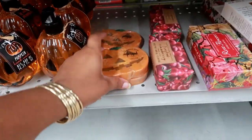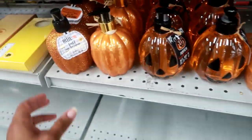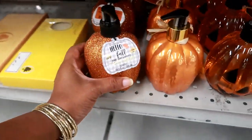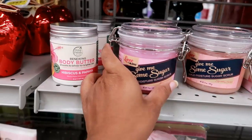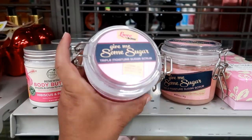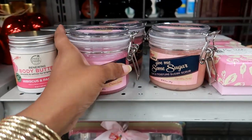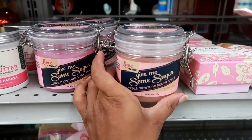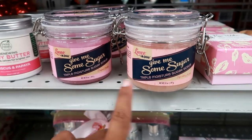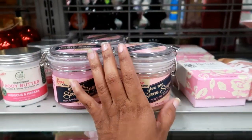Here's some pumpkin soap for $4.99. Oh look at that — pumpkin harvest scented, $3.99. Oh look at that — Looks by Mr. Bubble, give me some sugar triple moisture body scrub. I didn't even know Mr. Bubble made body scrub, that's interesting — $3.99. They also have another one; same ingredients, just different color tags.